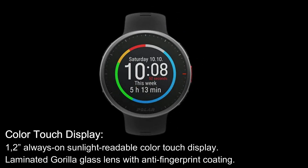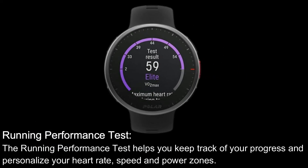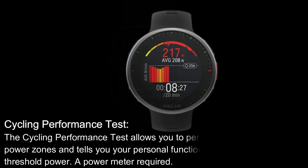Color Touch Display: 1.2-inch always-on sunlight readable color touch display with laminated Gorilla Glass lens and anti-fingerprint coating. Running Performance Test: the Running Performance Test helps you keep track of your progress and personalize your heart rate, speed and power zones. Cycling Performance Test: the Cycling Performance Test allows you to personalize your power zones and tells you your personal functional threshold power — a power meter is required.